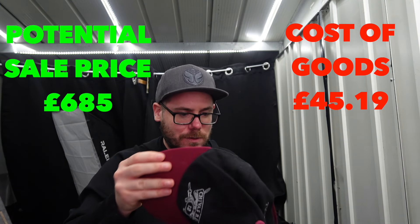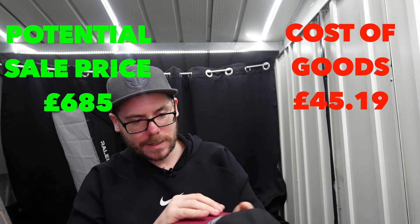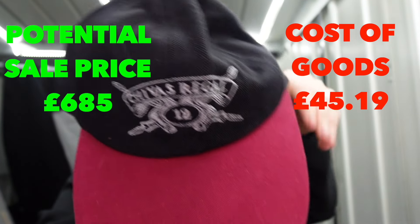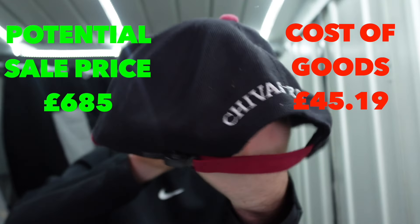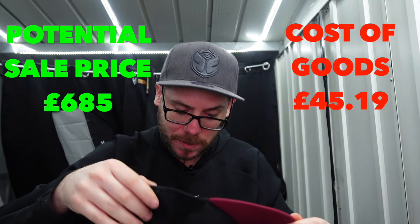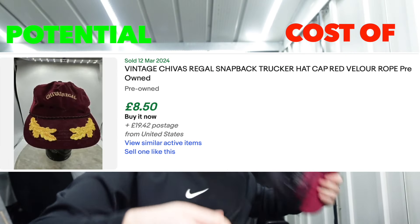We're not even halfway through yet. This is a Chivas Regal - I said I'm going to pronounce loads of this stuff wrong, so bear with me. Nothing special, I'll be surprised if that's worth any more than £10. I might be completely wrong. No tags inside from what I can see.